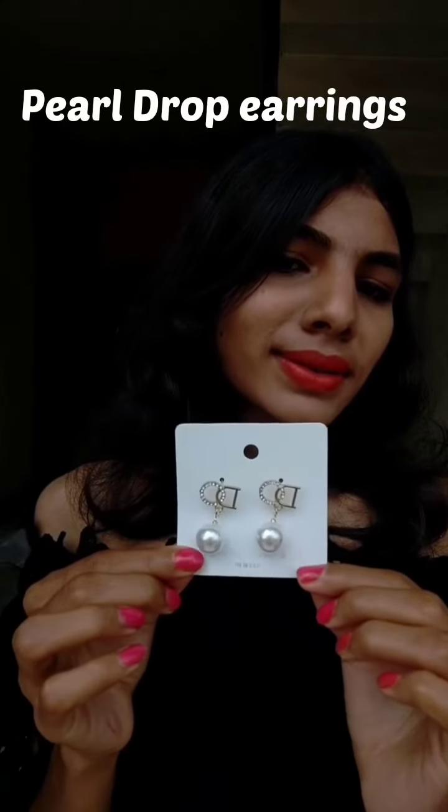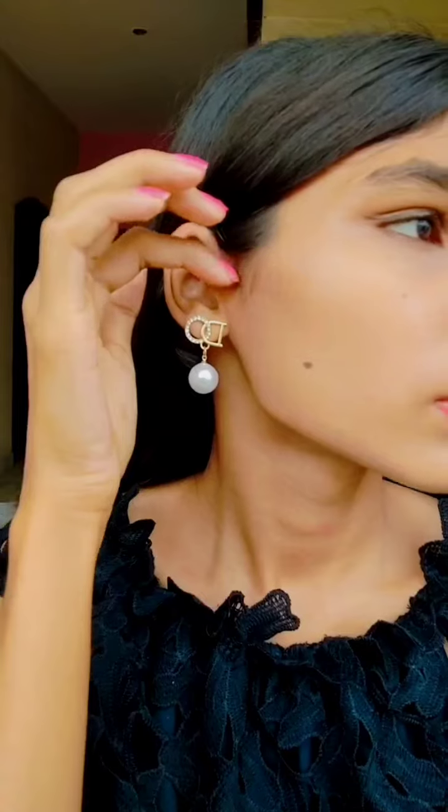Pearl Drop Earrings. Pearl earrings are one of the best jewelry pieces a woman can own. It goes with every outfit — perfect for office wear, weddings, evening parties, etc. I think nothing is more elegant than a pearl drop earring. Am I right?